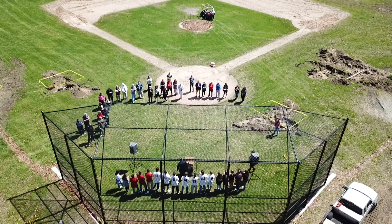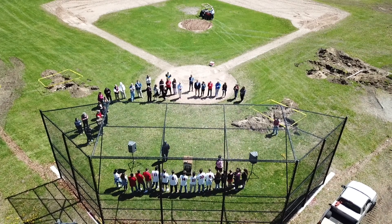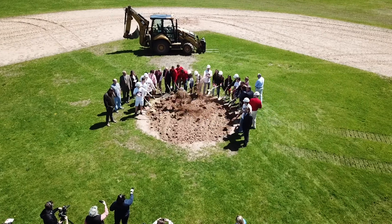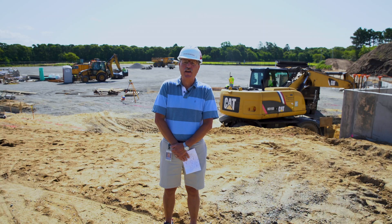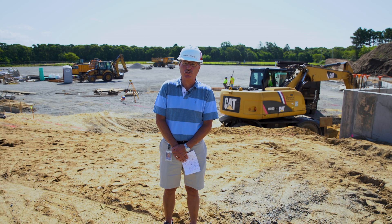We began construction on this site with a groundbreaking on May 8th of this year. We have an expected field completion date of November 11th, and we expect to have full use of the facility for spring sports in 2020.